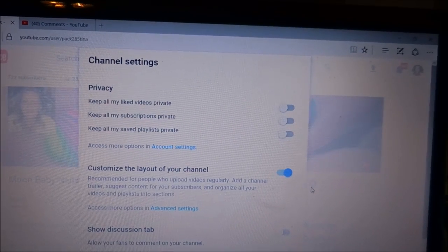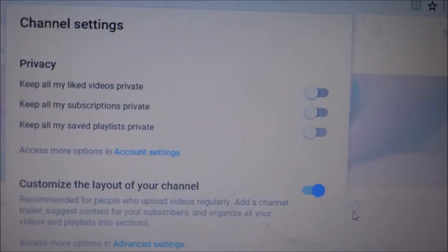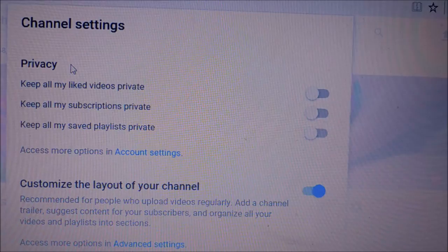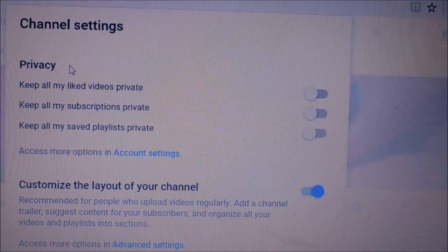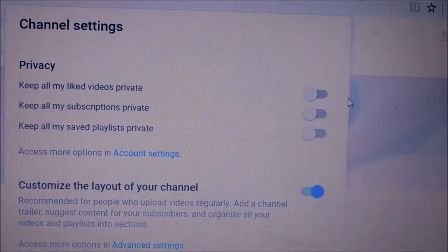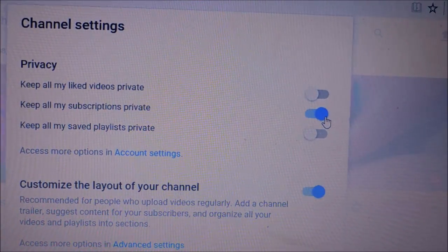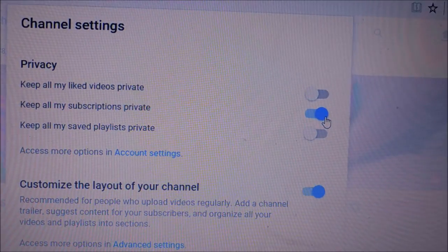That right there is what we're going to look at. Let's zoom in a little bit — there are your channel settings. It's got privacy right here. The first line says 'keep all of my liked videos private' — that has nothing to do with your subscription showing up. The second line says 'keep all of my subscriptions private.' If you look over here and it is in blue, that means it is turned on and your subscription to anybody's channel cannot be seen by other people.